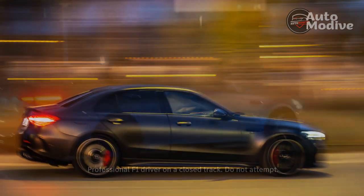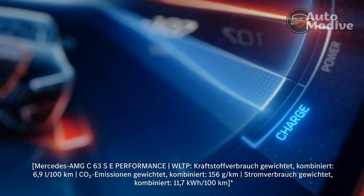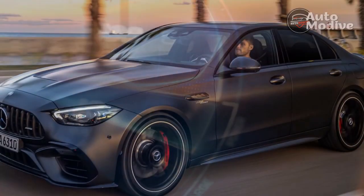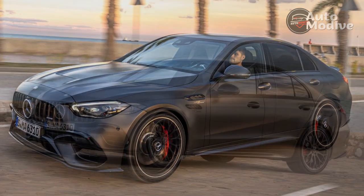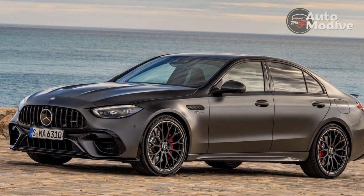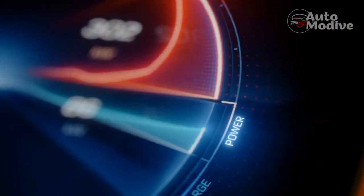The 2024 Mercedes-Benz AMG C63 SE Performance — can we just call it the C63E? — trades a rowdy twin-turbo V8 for a sophisticated turbo-4 plug-in hybrid setup and gains 780 pounds in the process. The change makes the car faster in a straight line and even on a track, but it relies on clinical technology instead of lightweight and brute force to do so.